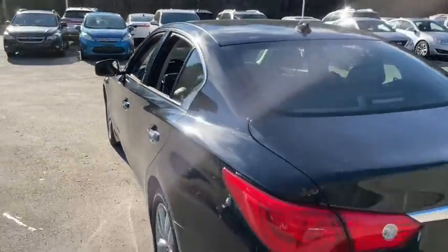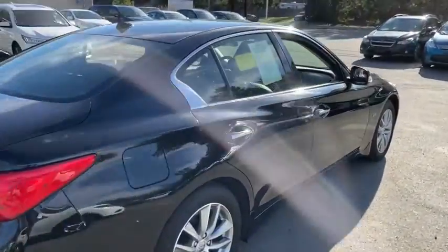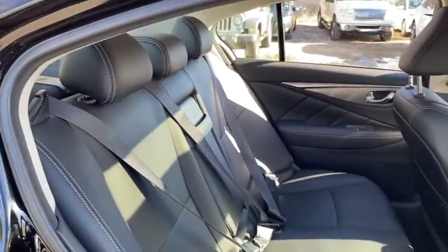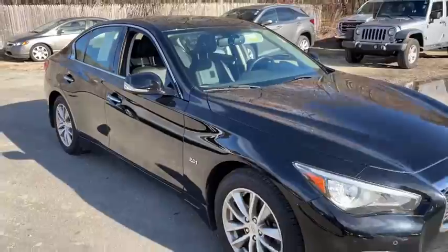This vehicle has less than 30,000 miles. Here are some of this vehicle's great options: traction control, stability control, all-wheel drive, Bluetooth, automatic transmission, cruise control, power windows, trip computer, remote power door locks, fog lamps, compass, airbags, and speed proportion.